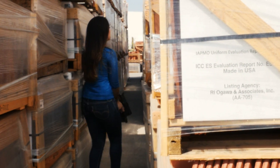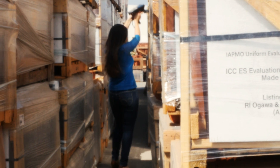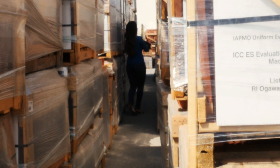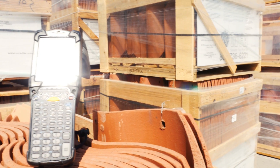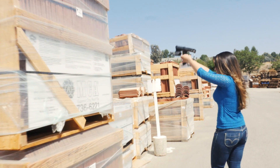I think the biggest advantage of working with Portable Technology Solutions has been their accessibility. Their support has been great — whenever I've called with a problem, they've helped me right away and solved any issues. And the quality of the Zebra reader, printer, and RFID labels has exceeded our expectations.